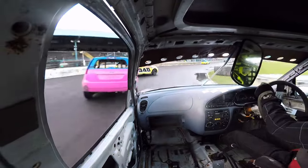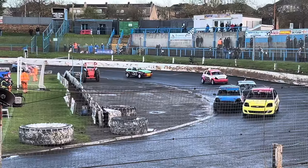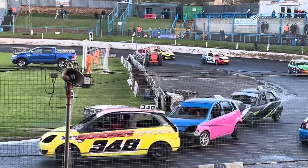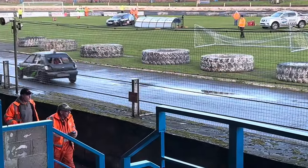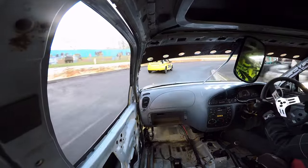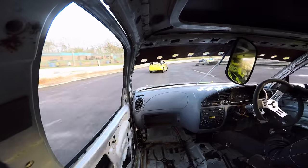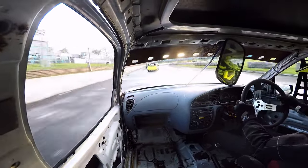Coming out of the pit bend, the 17 car clips the 348 car and the 17 car goes straight into the wall. It just goes to show how slippy the track is in these conditions. We managed to keep going though and we're catching up towards the lower graders.